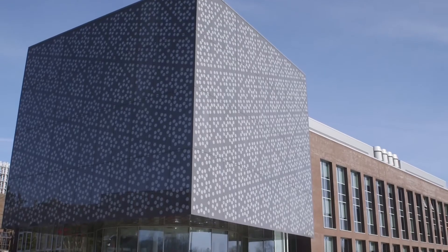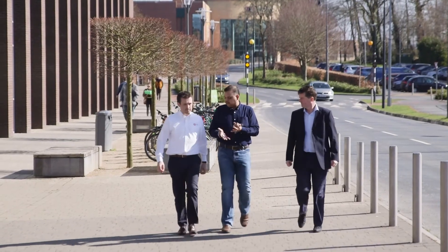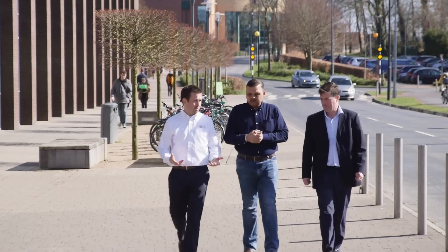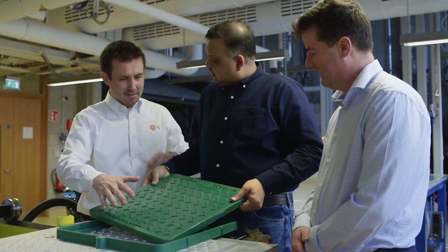The company approached us to collaborate on developing a manhole cover made from composite materials rather than the traditional cast iron. It's been a very solid success — the project outperformed and delivered a good prototype that the company was very happy with.